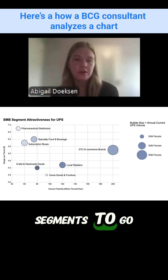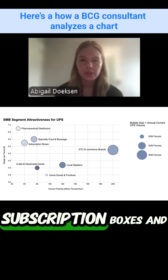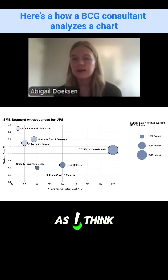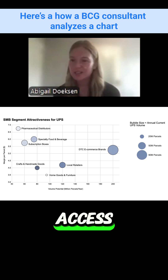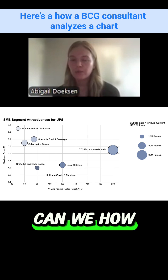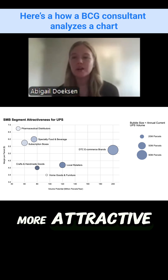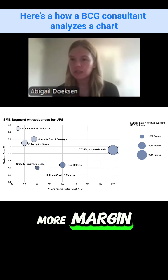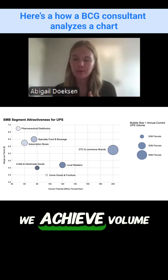Secondary segments to pursue would be the larger bubbles: specialty food and beverage, subscription boxes, and local retailers. I focus on larger bubbles because these are all more profitable than Amazon. We have $950 million of parcel volume to serve — where can we fill that gap? The larger bubbles would be more attractive than, say, pharmaceutical distributors, which is a small bubble but has way more margin. When balancing the two, we're already achieving margins, so the question is how can we achieve volume.